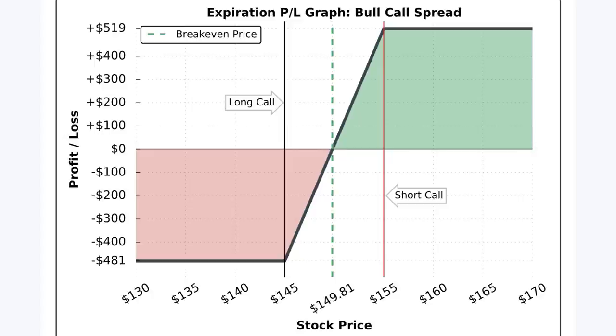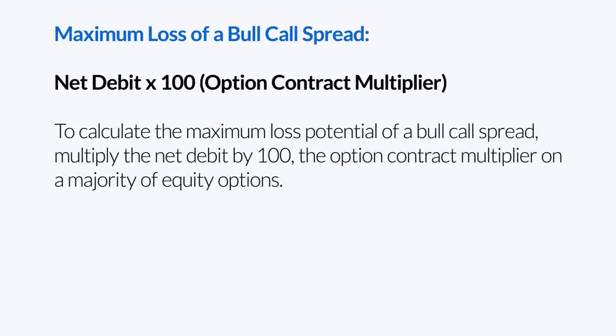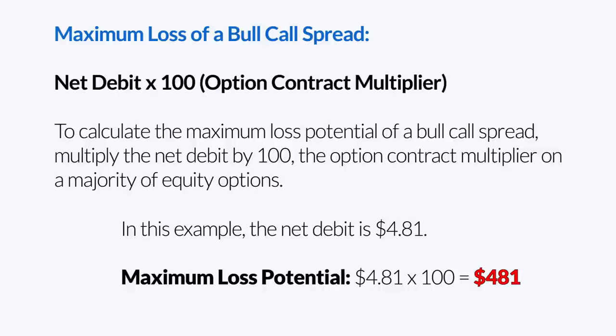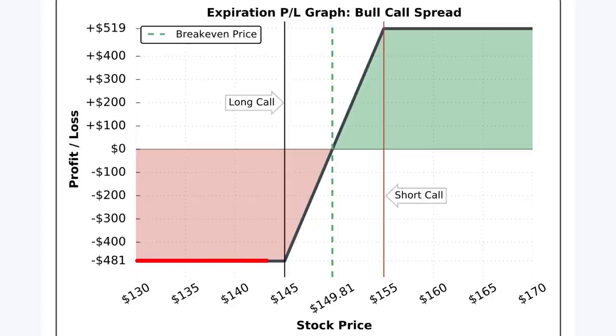The maximum loss potential of a bull call spread position is the net debit times 100, since every standard option contract corresponds to 100 shares of stock. So to get the maximum loss potential, we take how much we paid for the position and multiply it by 100 to account for the option contract multiplier. In this example, since I paid $4.81, the maximum loss potential is $481. A bull call spread's maximum loss is realized if the stock price is at or below the long call strike price at expiration.